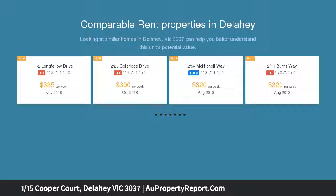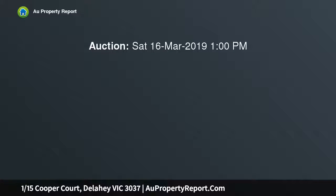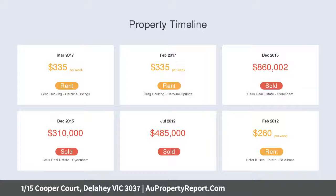Central kitchen adjoining an open plan meals area and generous family living room. Outdoors offers a secluded low maintenance rear yard with pergola, plus a remote single car garage with drive-through access. Additional features include ducted heating, alarm system, shutters, and much more.